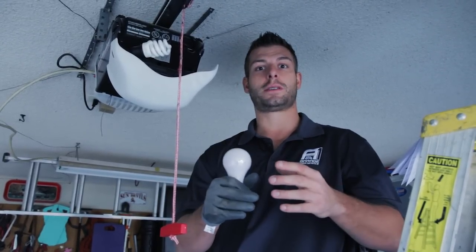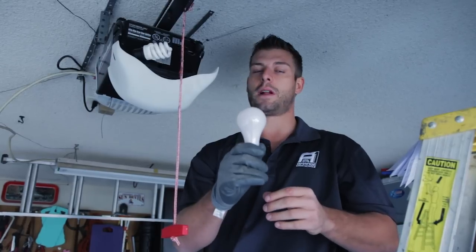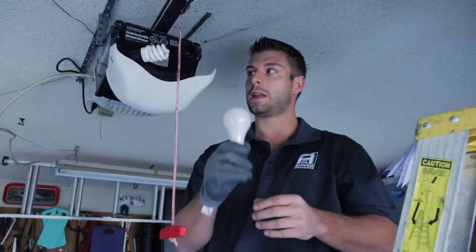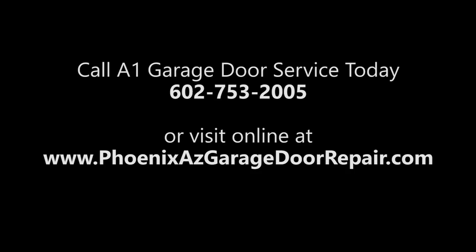So for future reference, from an experienced technician: use an incandescent light bulb whenever you have the chance, tighten it in there, and you'll get a lot of light from it and it'll last a long time. Call A1 Garage Door Service today at 602-753-2005, or visit online at www.phoenixazgaragedoorrepair.com.